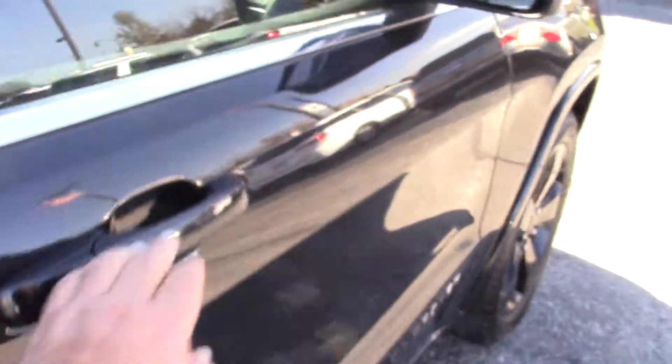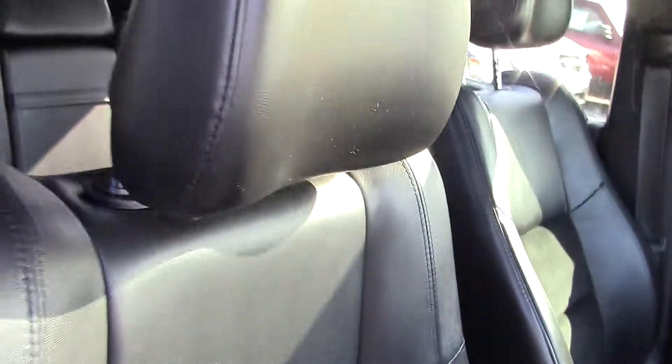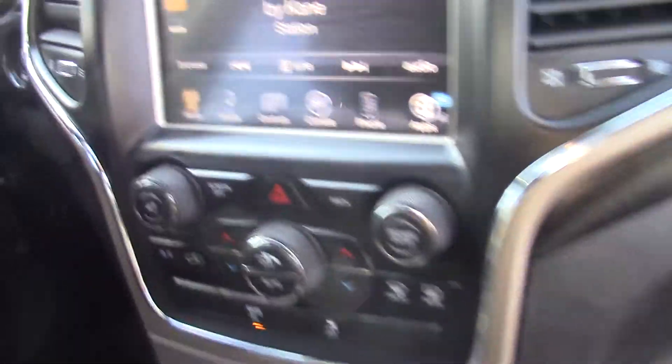I'll show you the back seat there. Up front, let's show you some more details here. Seat's in great shape. You do have a touch screen and you can see your climate controls, then your dash and everything.